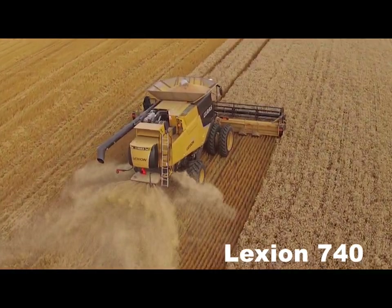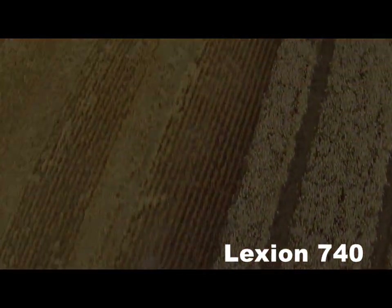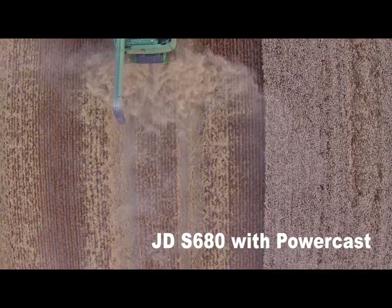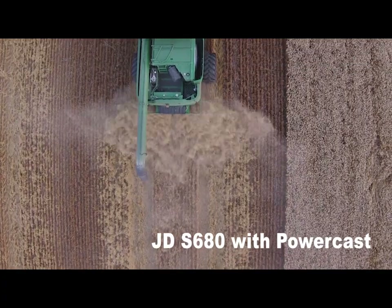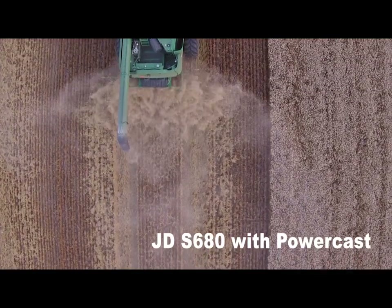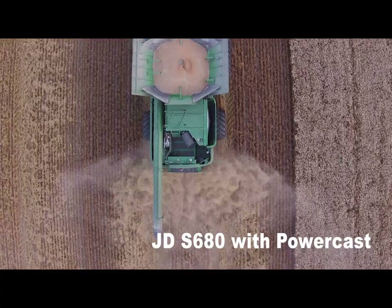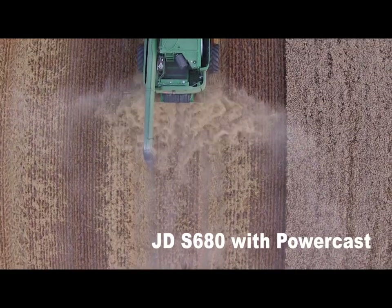What we've got coming up next is a 40-foot head on a John Deere 680 with a PowerCast tailboard. The PowerCast tailboards really struggle to distribute residue more than about 30 to 35 feet in most conditions. They often struggle, and if you speed the spreaders up to try to spread wider, they often distribute a heavier band to one or both sides with less in the middle — so they really don't distribute residue very evenly at all.